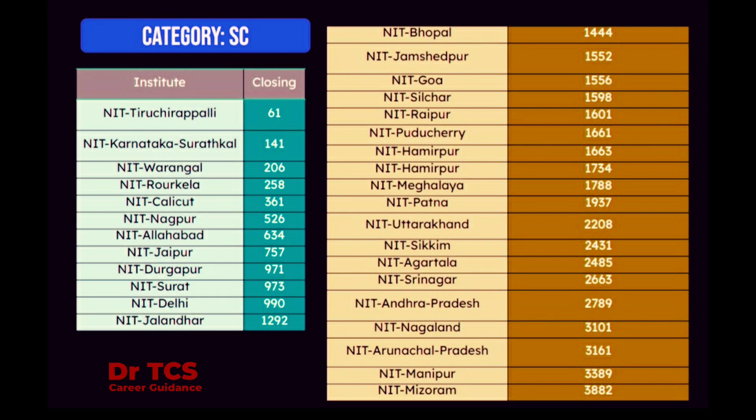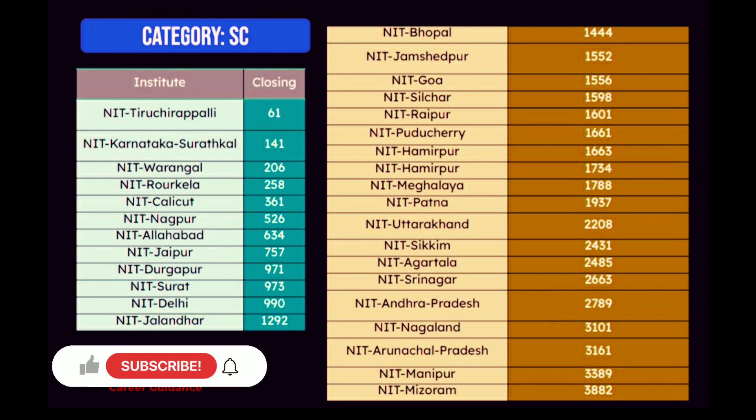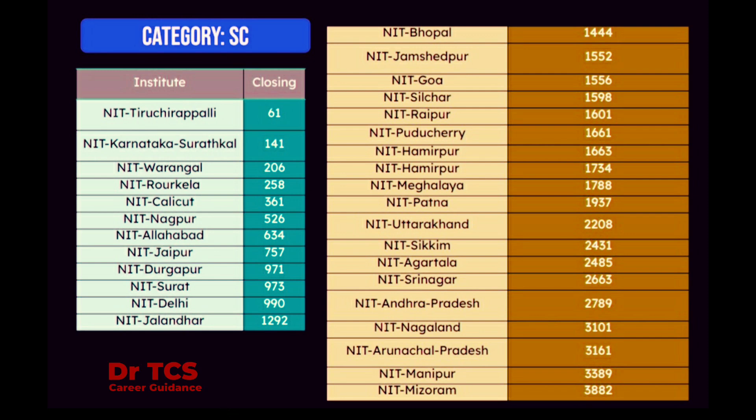Here is the closing rank. NIT Tiruchirapalli: 61, the answer is 141. NIT Warangal: 206. NIT Rourkela: 258. NIT Calicut: 361. NIT Nagpur: 526.